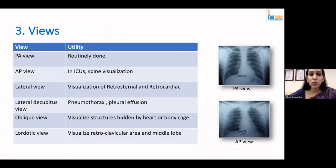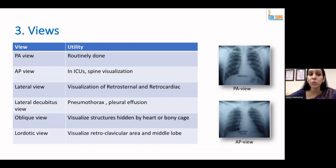Coming to the views — there are multiple views we can take. The most common one is the PA view, where we see the anterior structures. Then there is the AP view, done mostly in ICUs, for children, or for people who cannot hold their breath or cannot be shifted to the radiology department, and for visualization of the posteriorly placed spine. The lateral view helps us visualize the retrosternal and retrocardiac space. Other views were used more when we did not have HRCT.